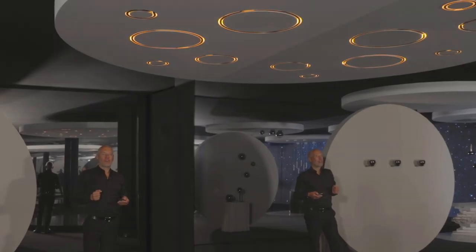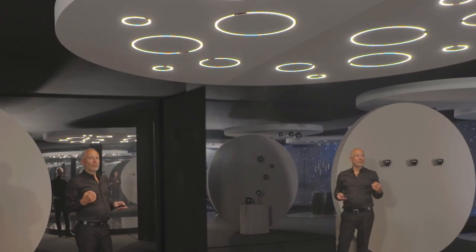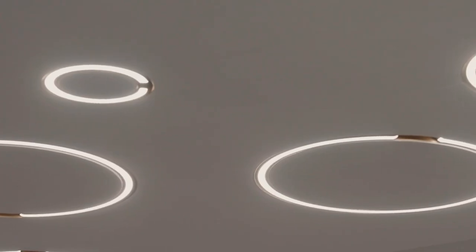But of course, it's not all. You can switch to down light — strong, glare-free down light.